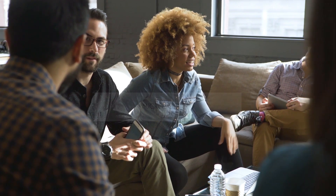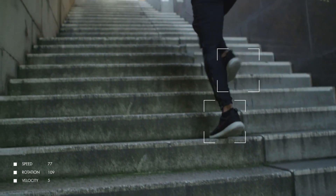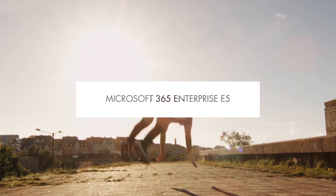The digital wave has transformed the way you work. Now it's time to do security better. It's time for Microsoft 365 Enterprise E5. When you're ready to step up security, start a POC or a free trial and see for yourself.